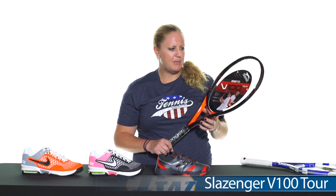This is my favorite of the series — it's the V100 Tour. Very user friendly, spin friendly, and power friendly, so check that out on our website.